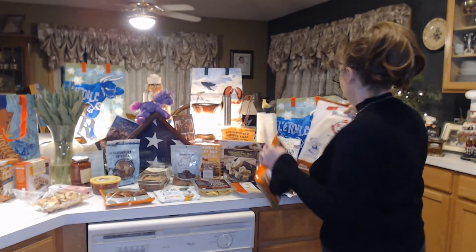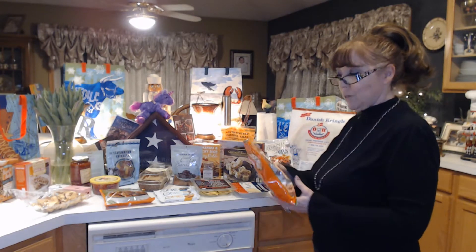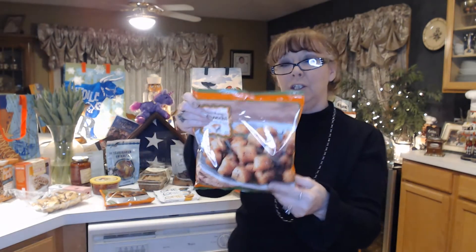Just a few items — I'm going to get right into it. First I've got the sweet potato gnocchi. I've never had this before; I've had other kinds of gnocchi, so I just thought I'd give it a try. Let's see what it's like. It looks really good.